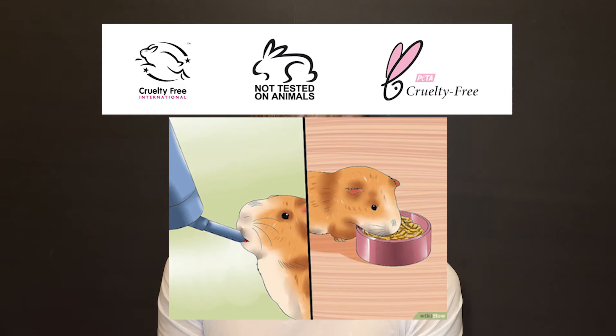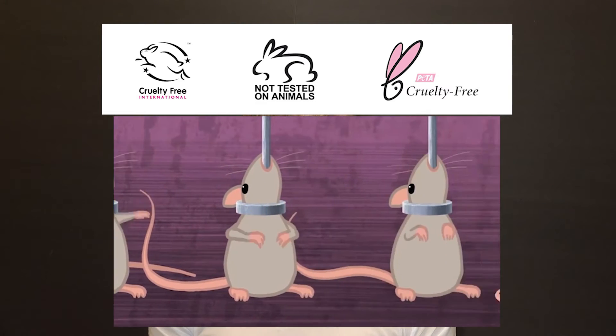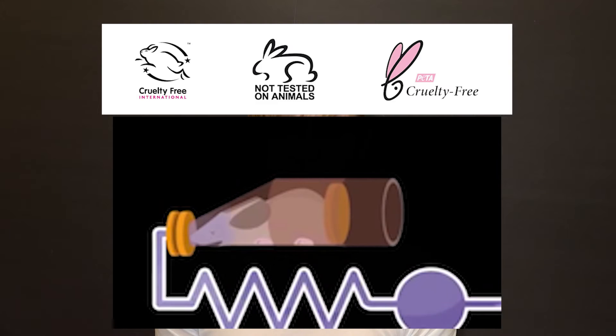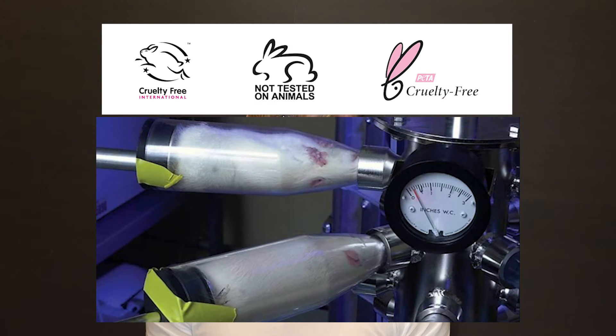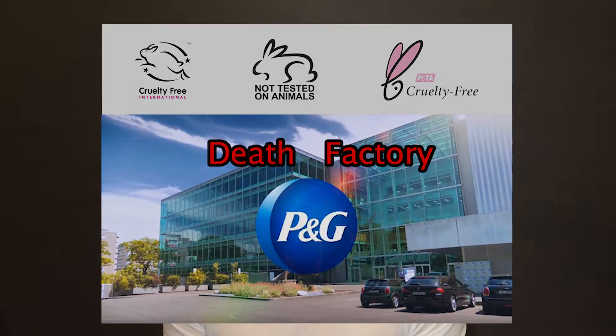With rats and guinea pigs: the physiology of these animals is such that they cannot vomit. The test product is injected into the stomach, and a calculated percentage of the animals die. In vapor inhalation tests, animals are placed in chambers into which the vapors of the test products are pumped — it reminds me of the gas chambers. This is what animal testing means.